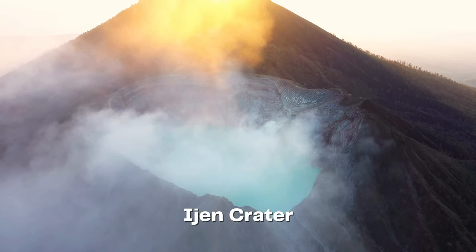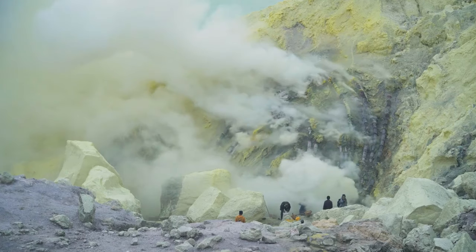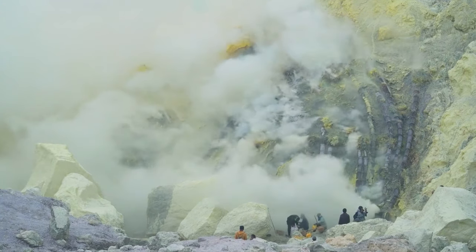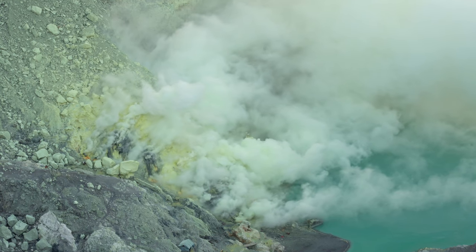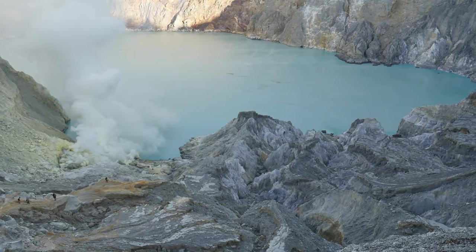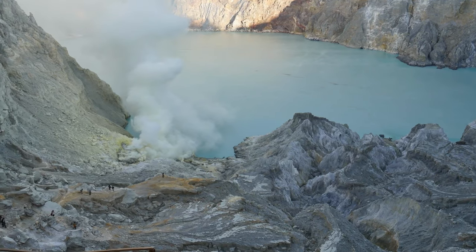Embark on an otherworldly adventure to Ijen Crater, a mesmerizing volcanic crater renowned for its blue flames and turquoise acidic lake. Trek through a moon-like landscape and witness the ethereal spectacle of sulfur miners extracting precious minerals. As you reach the crater's edge, marvel at the swirling sulfuric gases and the surreal beauty of the turquoise lake. The Ijen Crater offers a glimpse into the raw power of nature, leaving you awe-inspired by its sheer magnificence.